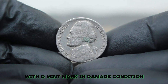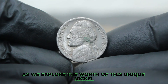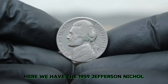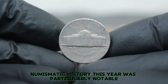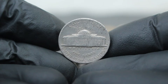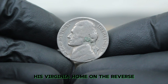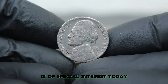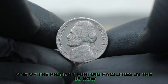Next up, the 1959 Jefferson nickel with D mint mark in damaged condition. The 1959 Jefferson nickel marks a pivotal moment in American numismatic history. The nickel features a portrait of Thomas Jefferson on the obverse and Monticello, his Virginia home, on the reverse. The 1959 Jefferson nickel with a D mint mark is of special interest today — the D mint mark indicates that this coin was produced at the Denver Mint, one of the primary minting facilities in the U.S.